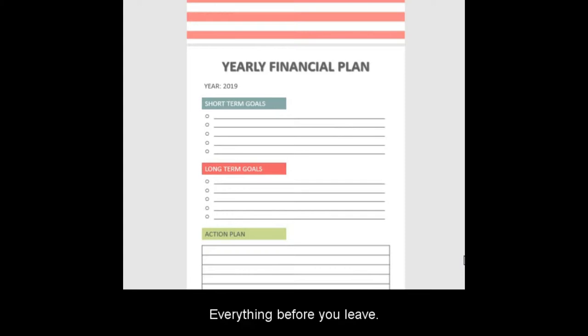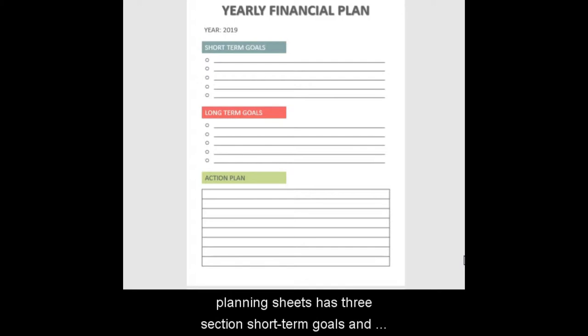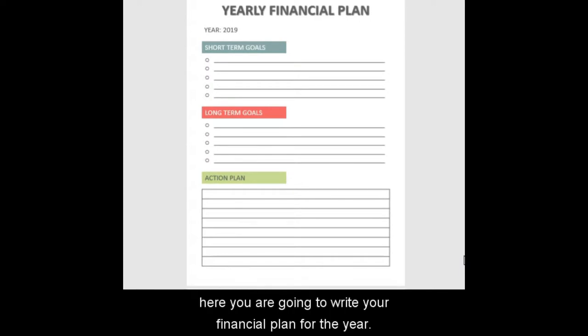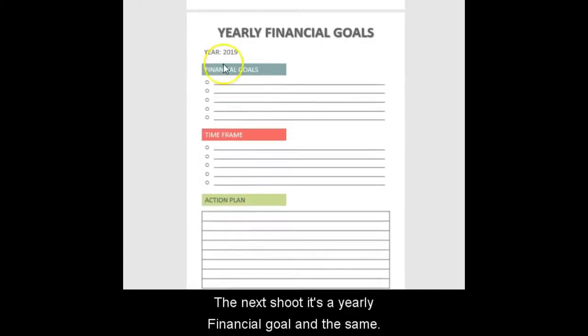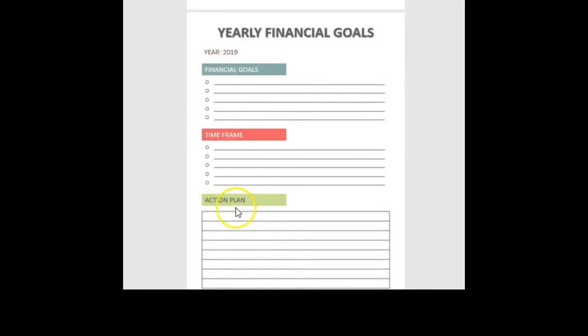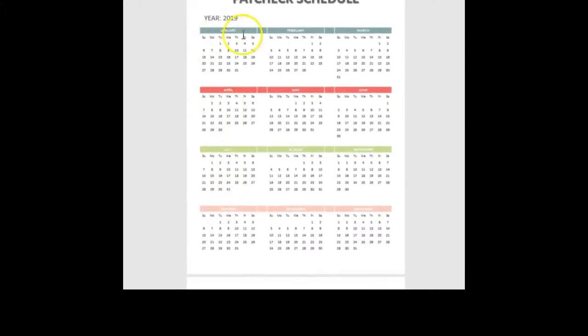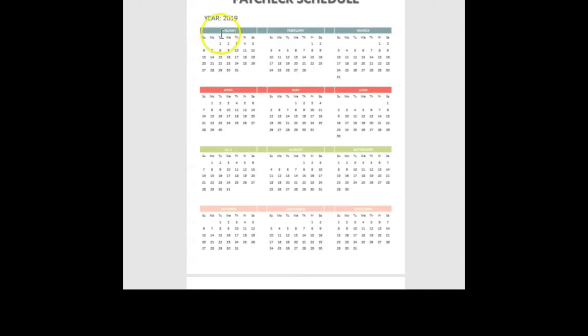The financial planning sheet has three sections: short-term goals, long-term goals, and action plan. Here you'll write your financial plan for the year. The next sheet is a yearly financial goal with the same breakdown: financial goals, timeframe, and action plan.